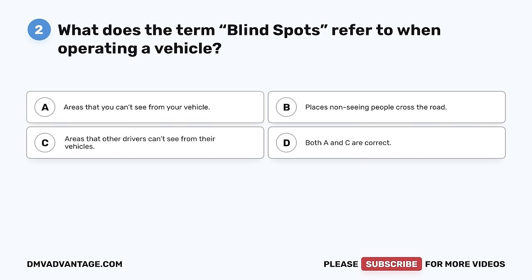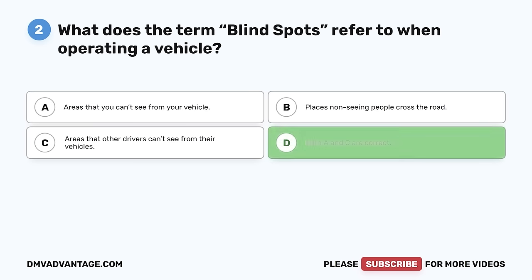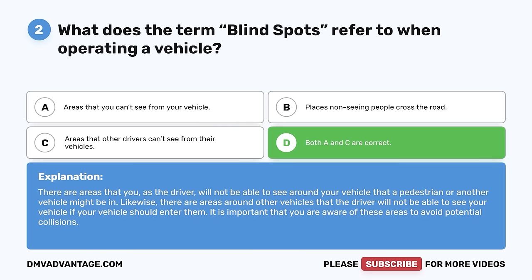Question 2. What does the term blind spots refer to when operating a vehicle? A. Areas that you can't see from your vehicle. B. Places non-seeing people cross the road. C. Areas that other drivers can't see from their vehicles. D. Both A and C are correct. The correct answer is D. There are areas that you as the driver will not be able to see around your vehicle that a pedestrian or another vehicle might be in. Likewise, there are areas around other vehicles that the driver will not be able to see your vehicle if your vehicle should enter them. It is important that you are aware of these areas to avoid potential collisions.